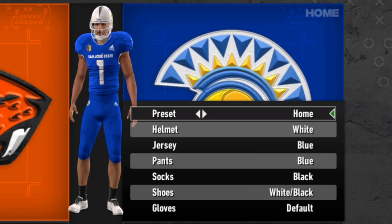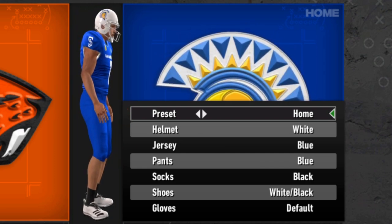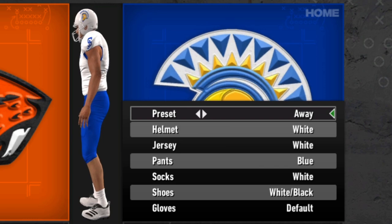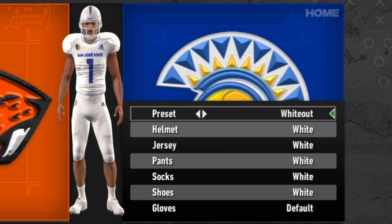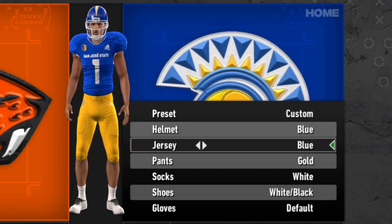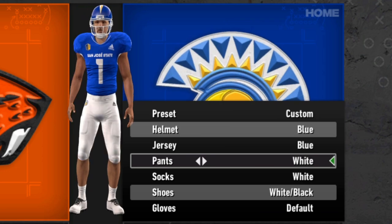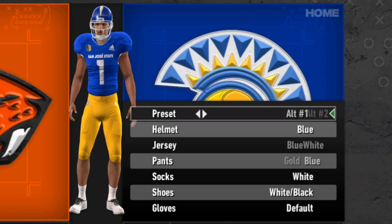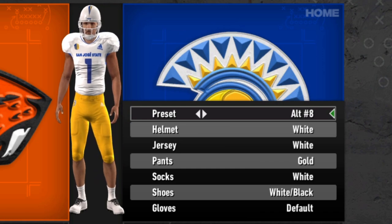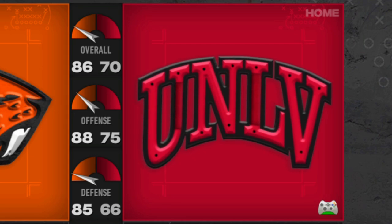Staying in California, San Jose State is next — the Spartans. Just a solid, nothing-too-crazy standard home and away. I really like the helmets; they're simple but not too simple. San Jose State also has a really cool logo — it's a Spartan, you can't go wrong with that. They've got white-out options, blue and white helmet, blue and white jerseys, and pants in gold, blue, and white. You're able to do just a little bit more than some of the other teams we've seen.